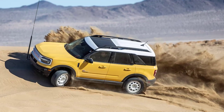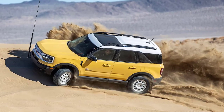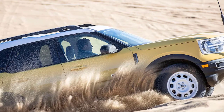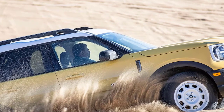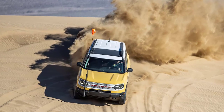As our time in the dunes came to an end, we trundled back toward the rutted road, at one point using the electronic locking differential and a fair bit of accelerator pedal to climb one final, impressively steep sand hill. We were thoroughly impressed. Although none of what we were able to do was because we were in a Heritage rather than any other Badlands model, it did reinforce that the Bronco Sport is worthy of the Bronco nameplate.